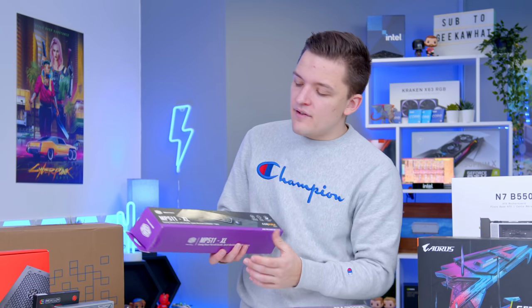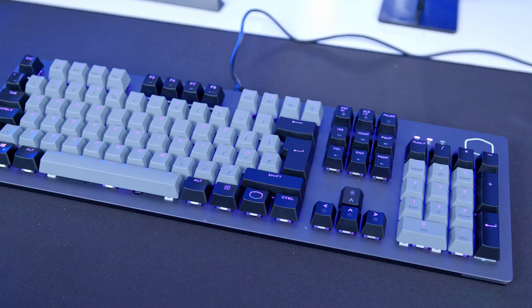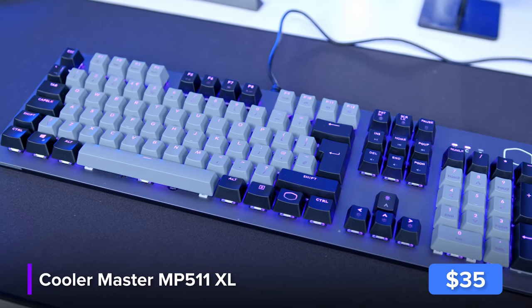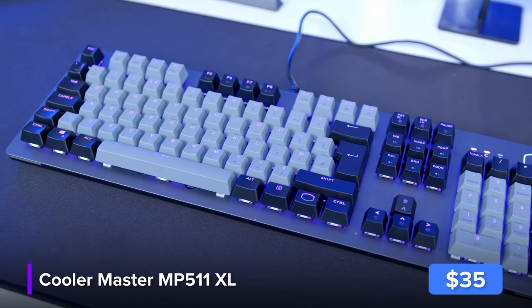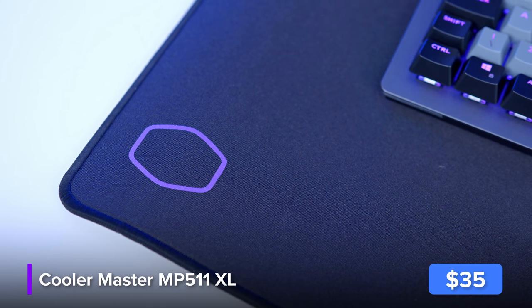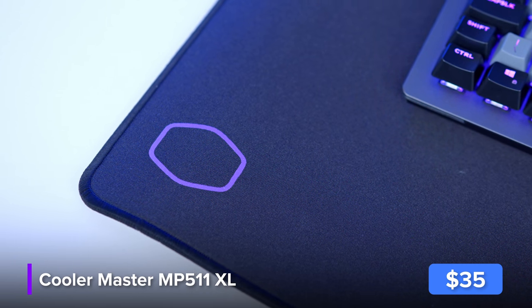Finally, the last bit of our peripheral puzzle is the MP511 — basically an extra large mouse pad that will work well for the entire setup today. It's got enough room for your keyboard and your mouse, and it's actually sort of anti-water resistant, so if you happen to spill your drink on it, you aren't going to have a great deal of issues.